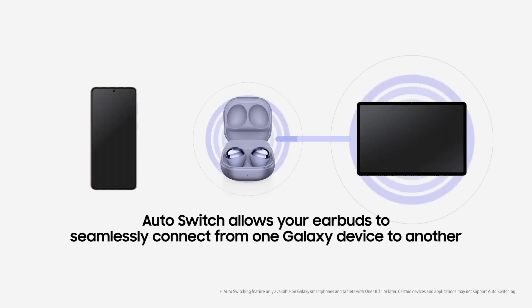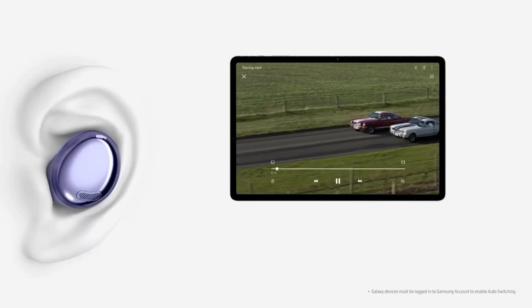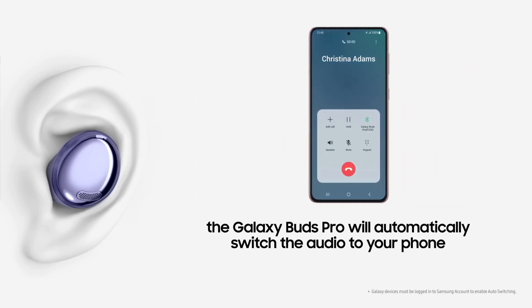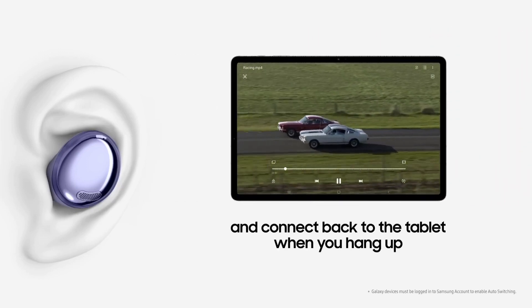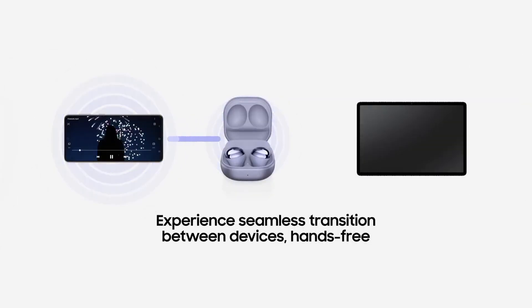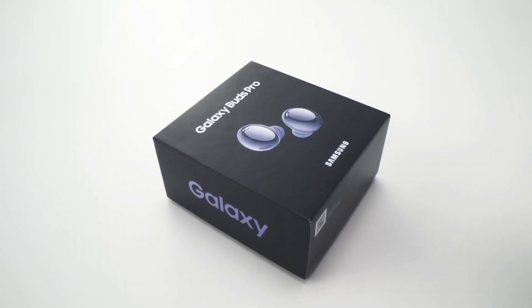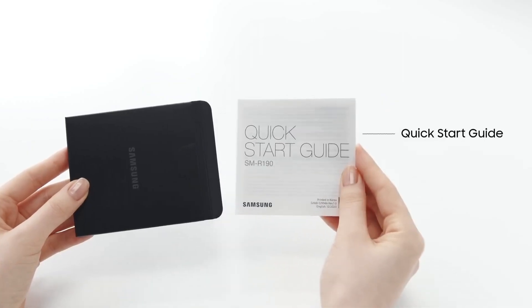The Galaxy Buds Pro deliver exceptional sound quality with tuned audio, providing crisp highs and deep, rich bass. Active Noise Cancellation (ANC) technology immerses you in your music by effectively blocking out external noise, while ambient sound mode lets you stay aware of your surroundings when needed. These earbuds boast an impressive battery life, providing up to 8 hours of playback on a single charge, and the charging case offers an additional 20 hours. Quick charging gives you 1 hour of playtime with just a 5-minute charge.